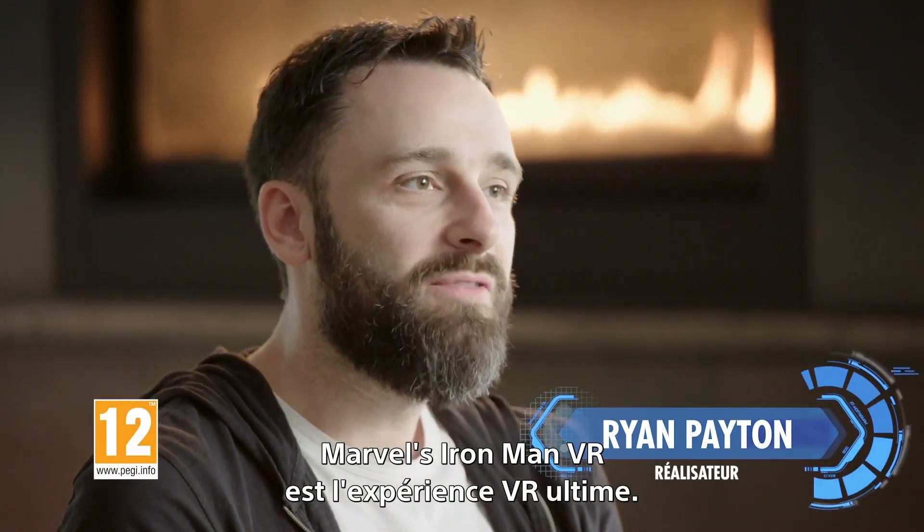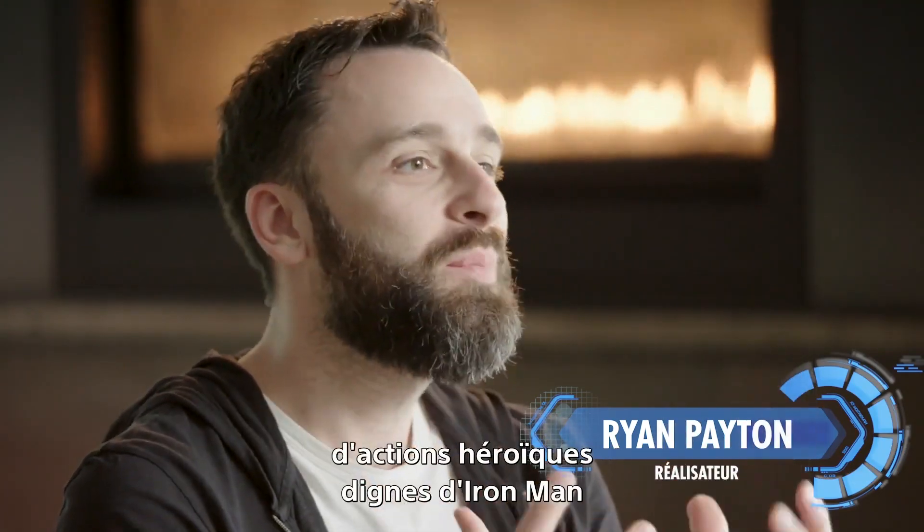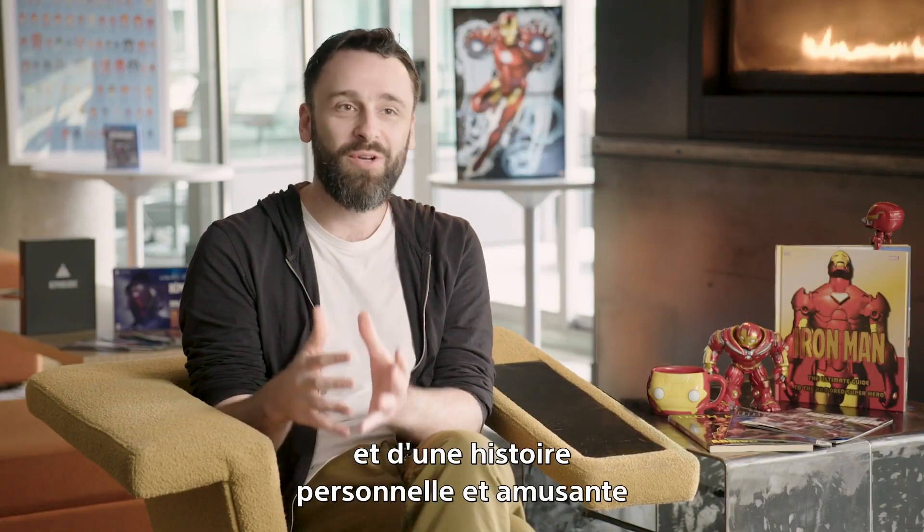Marvel's Iron Man VR is the ultimate VR fantasy. It's where we pair the flying, the shooting, the HUD, the superhero actions of Iron Man with a deeply personal and fun story where you play as Tony Stark.